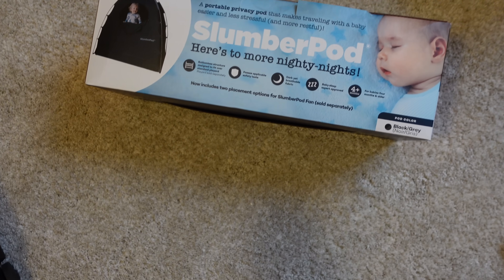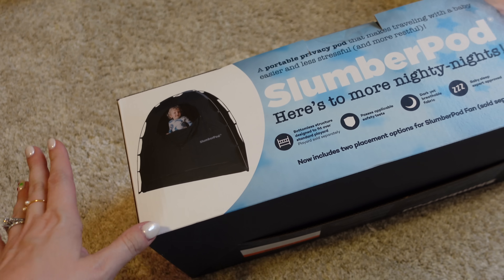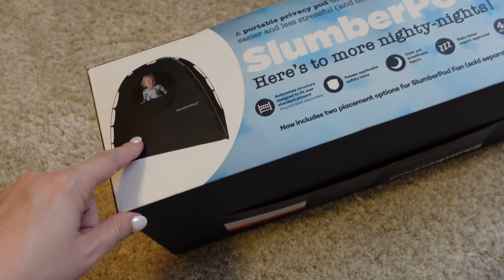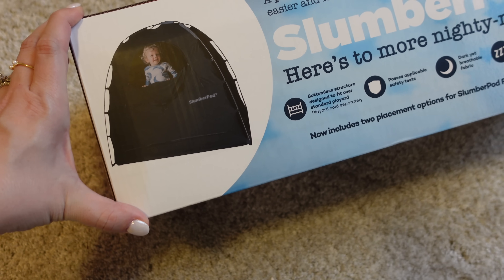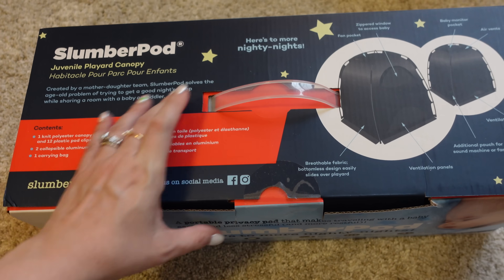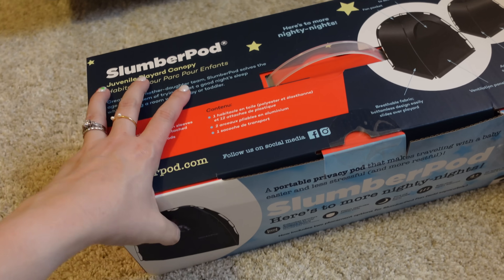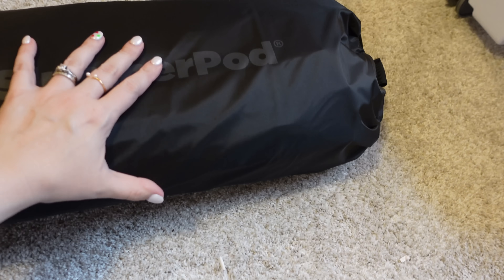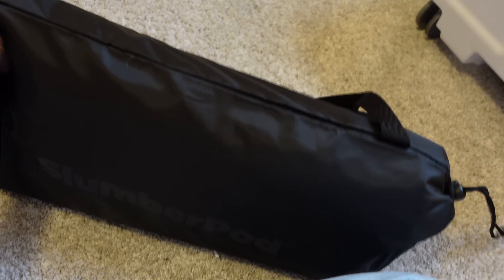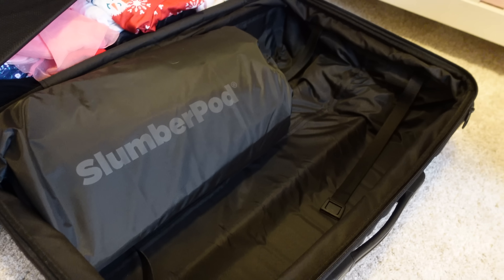One thing we've never brought before is this Slumber Pod. I've heard people swear by it. We'll be in a normal hotel room, and having a baby who needs to nap in the middle of the day, people love this because it gets really dark inside. It fits over the standard pack and play. I'm going to try it this trip — we should have plenty of room in the girls' suitcase. It actually came with a bag, so it all fits neatly. It's mostly soft except for some rods that give it shape. It fit in the suitcase no problem. I'm so excited to try it!